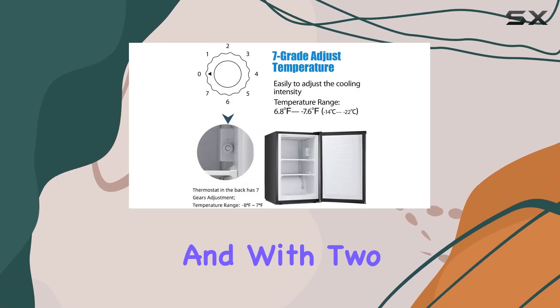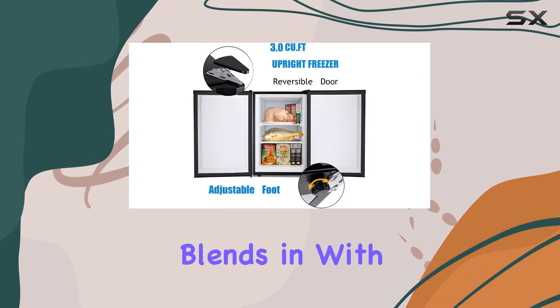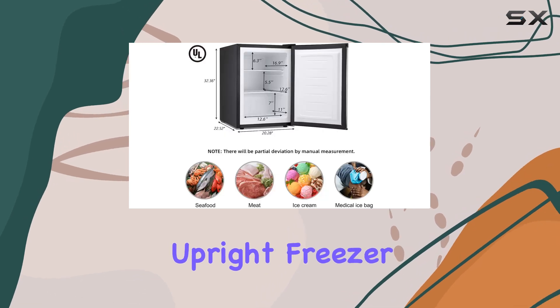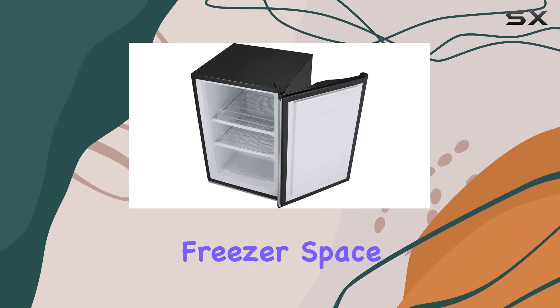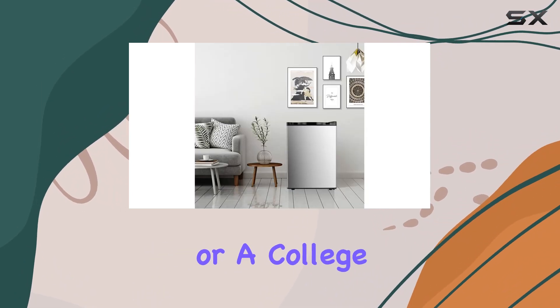With two classic colors to choose from — white and black — it effortlessly blends in with any decor style. Overall, the Antarctic Star compact chest upright freezer single door is a game changer for anyone in need of extra freezer space, whether you're a busy professional looking to stock up on meals or a college student living in a dorm room.